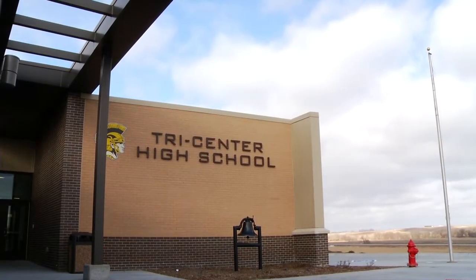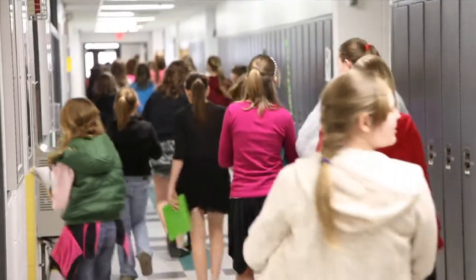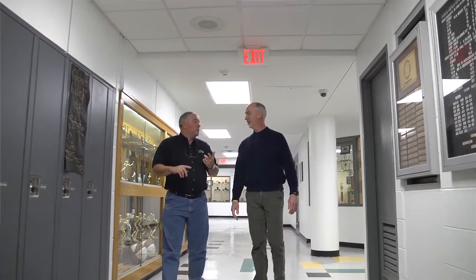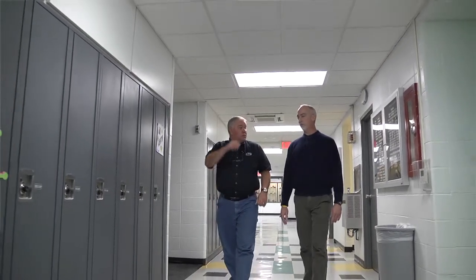Tri-Center Community Schools is located in southwest Iowa. We have approximately 800 students, pre-K through 12. Our primary partner in technology has been HTS, Heartland Technology Solutions. The relationship we have with Tri-Center really began in the mid-90s when Brent Nanning became superintendent at the school. He was unable to really use technology to educate students, and that was a frustration to him — and we heard that loud and clear.